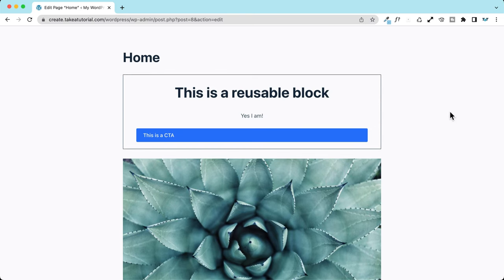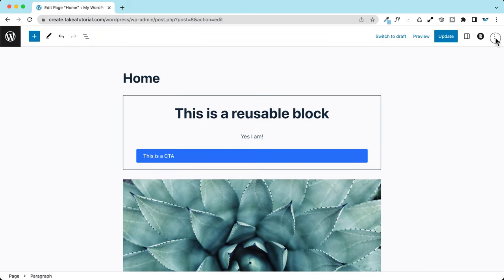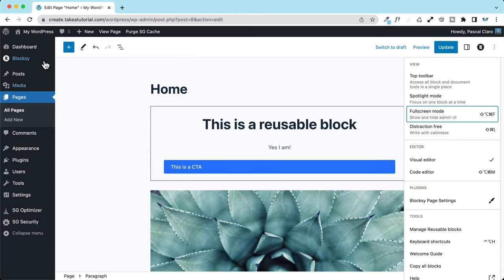I'll use this feature quite often because normally I get distracted very easily when working on blog posts. To exit this mode, the only way currently is to hover with your mouse to the upper part of the website and all the instruments and settings will pop up. I think they should add at least one icon to click or hover to show the top bar, but once you know that, you can easily switch back to normal mode.